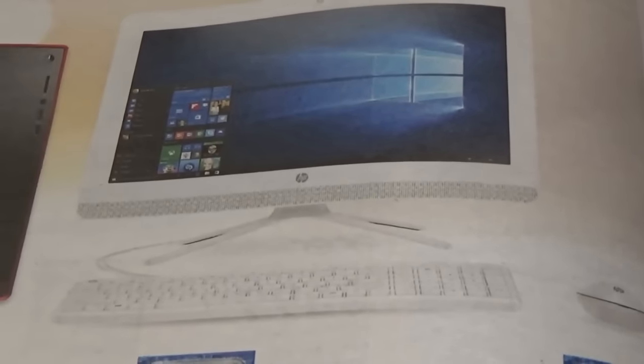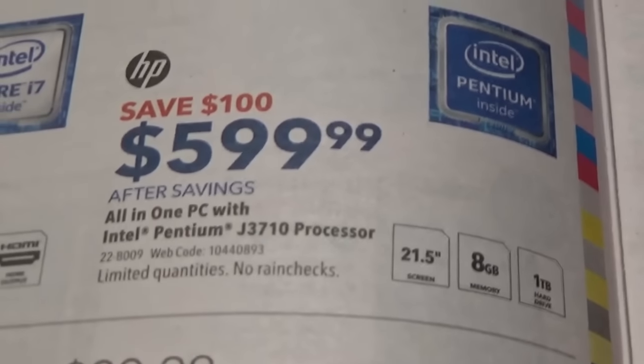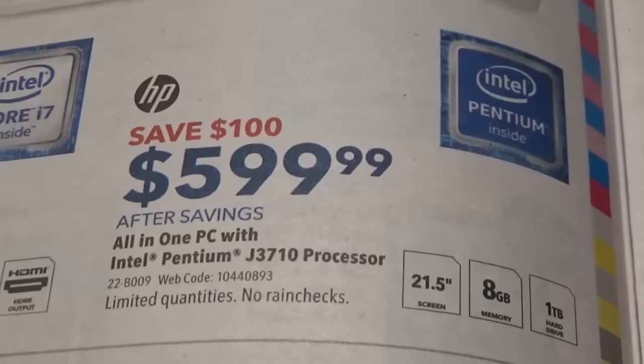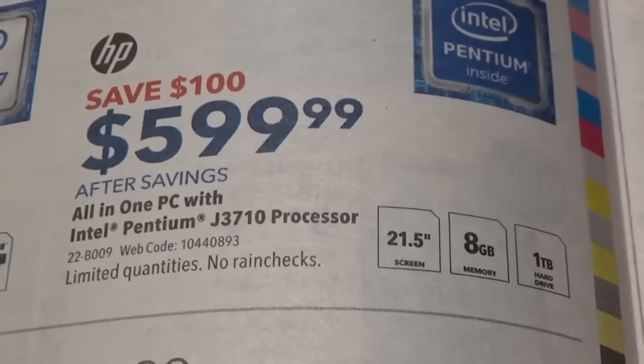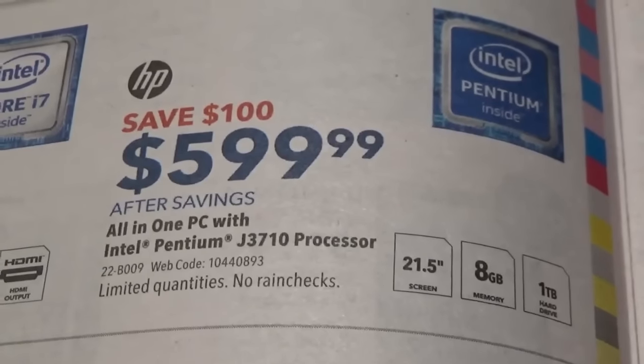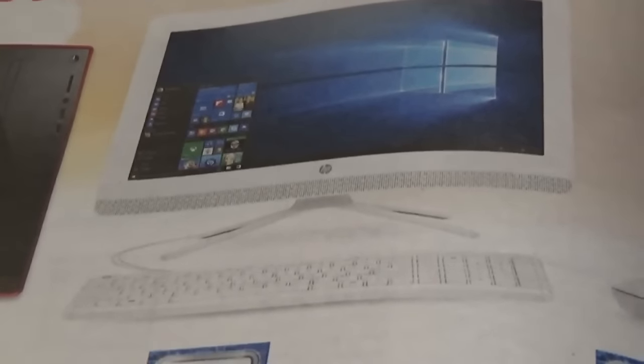It's an all-in-one computer. If you want your computer to be all-in-one like a Macintosh but you don't want a Macintosh, get the Hewlett Packard all-in-one with Intel Pentium J-Hook 3710 processor, 21.5 inch display, 8 gigabytes of RAM, 1 terabyte hard drive.